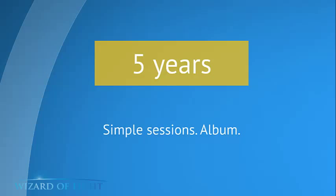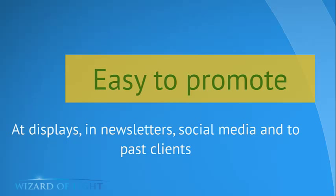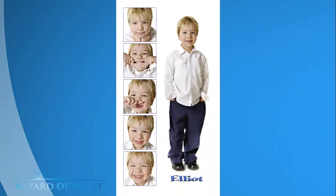Most importantly, it answers a need. By this point in time, a lot of people are saying their kids are at school and they're not really happy with school pictures. You've got the Baby's First Year, then the Toddler Panel up to age four, then you sell them into the Creative Kids Club, which takes care of the next five years. They no longer have to rely on school pictures. It's easy to promote and a perfect segue. We've sold tons of these through displays in shopping centers, newsletters, social media, and to past clients.